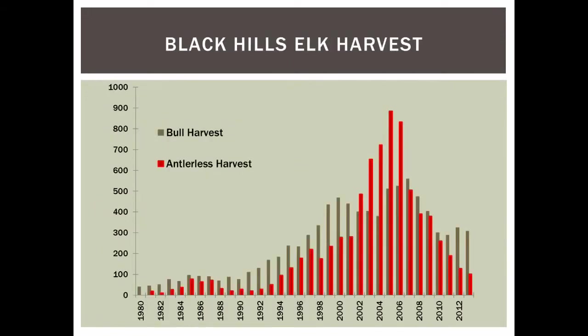The population increased through the 90s to all-time highs seen in the early to mid 2000s. This graph demonstrates the history — the gray bars are bull harvest and the red bars are antlerless elk harvest. In the 80s and 90s we were harvesting very few elk, representative of a small population. Through the 2000s we really peaked, and around 2005 we realized we needed to bring the population down.